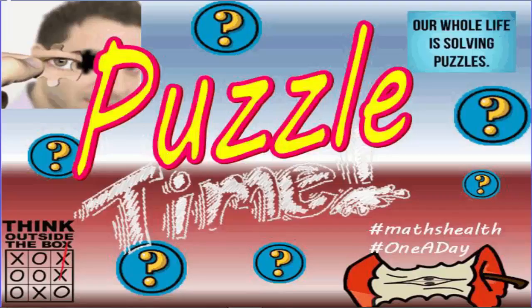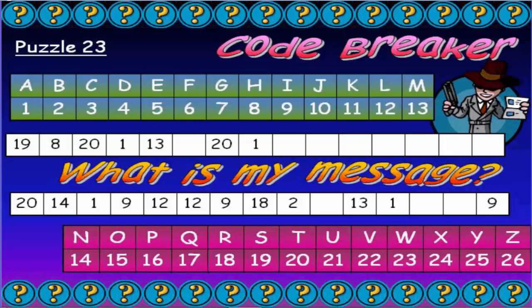Welcome puzzle fans to yet another edition of Puzzle Time, and remember to think outside the box. Here we go. This one's called Code Breaker, and the Digit Detective has got a code to crack.